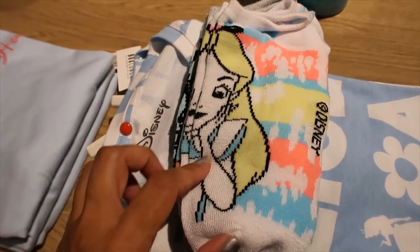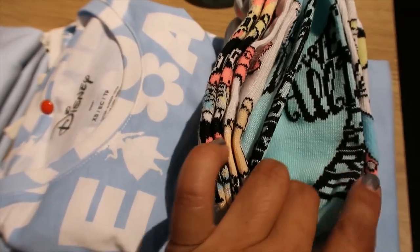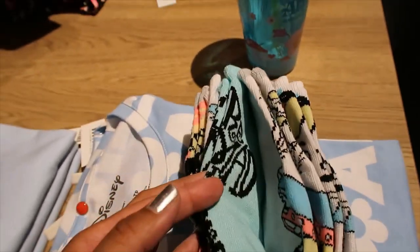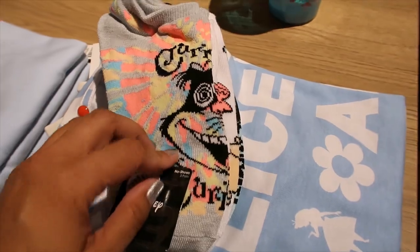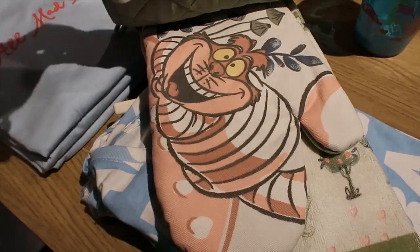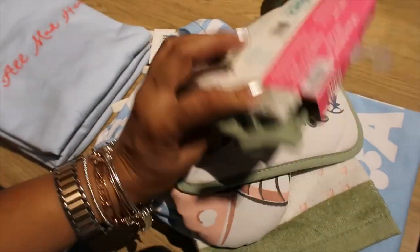A set of socks — we have Alice on the first one, Alice here, this one says 'We're All Mad In Here' probably, then teacups and teapots, and the back one has Cheshire. Then the kitchen set — look at that, that's very pretty. $19.90.